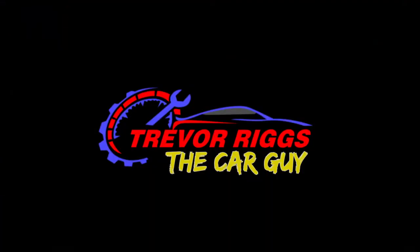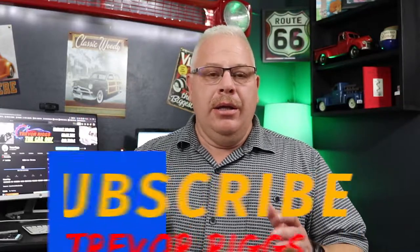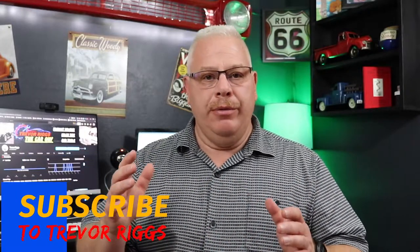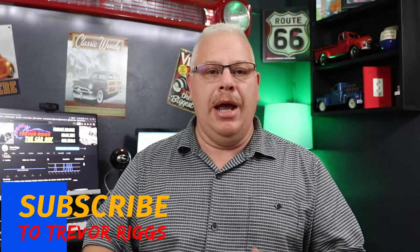Hey guys, in this video I am going to show you how to sell your car like a professional, make the most money possible, and give yourself the least amount of headaches possible. Hi, my name is Trevor and I am passionate about cars. I love selling cars, I love everything about cars. And today I'm going to help you make the most money by selling your car, giving you some of the 25 years of sales experience that I have. So I hope I can help you, let's get started.